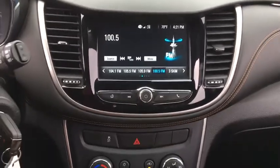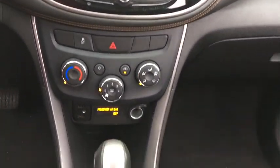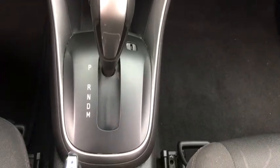Rear wiper, head-up display, power heated outside mirrors, privacy glass, front license plate bracket.